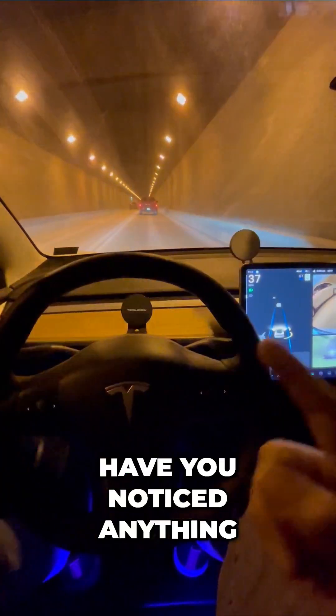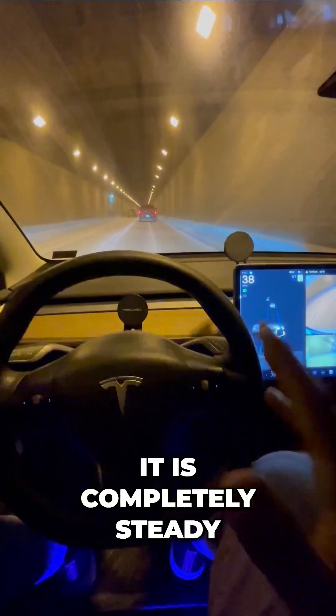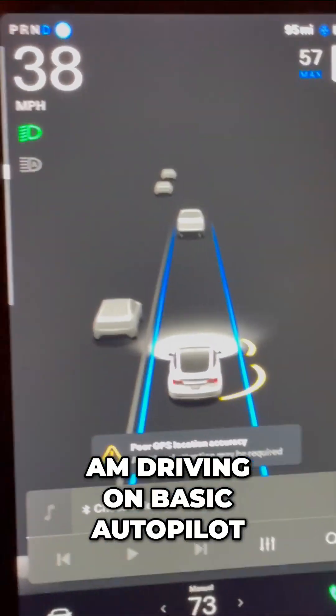It's really that easy. Have you noticed anything particular about this Tesla? It is completely steady, and that's because this blue line is monitoring the path that I am driving on basic autopilot.